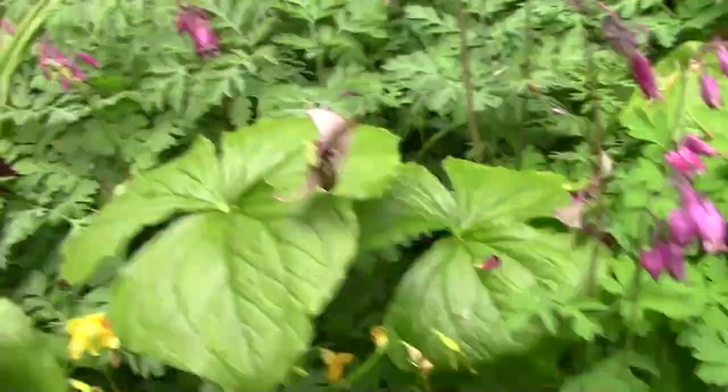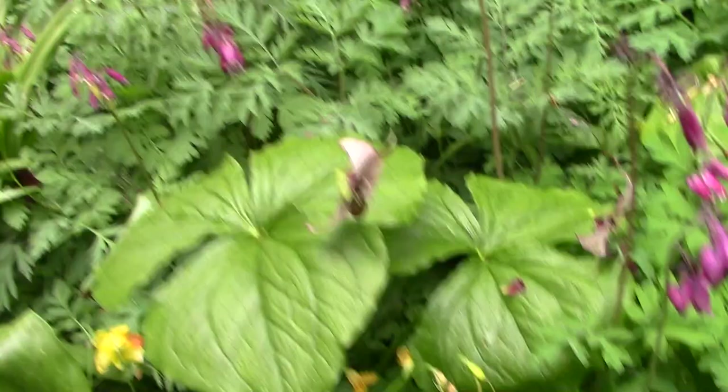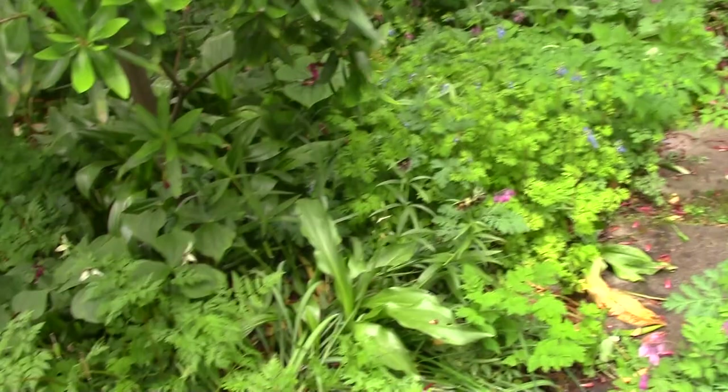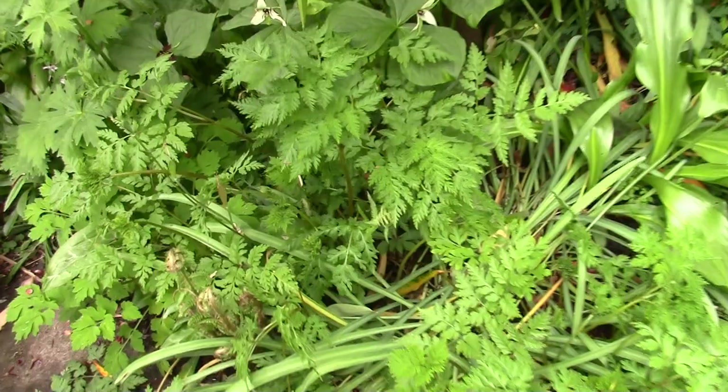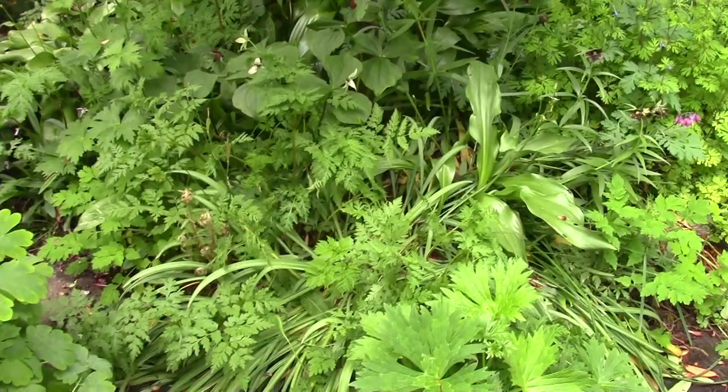Coming round — talking of ferny foliage — this is another form of Corydalis that seeds around. We've got fine ferny foliage. Not very interesting flowers — sort of yellow flowers, not very interesting. But the foliage is certainly worth growing for alone.